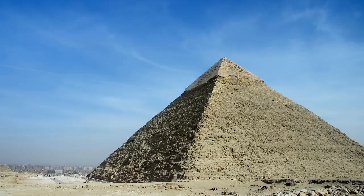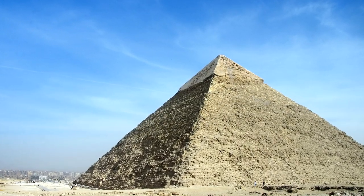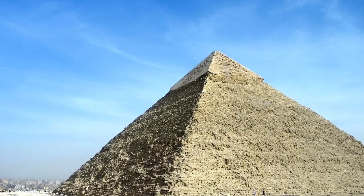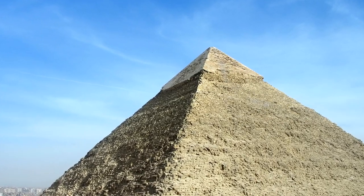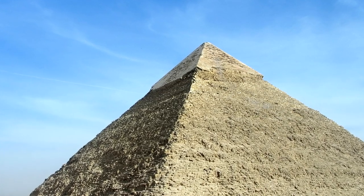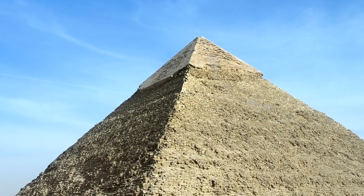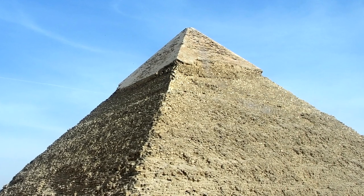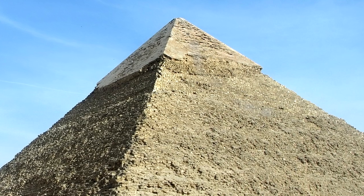Barsom believes that only the exterior casing blocks and the blocks at the higher levels of the pyramids were cast as geopolymer blocks. This makes sense — the casing blocks are visible, so cast-in-place blocks with extremely accurate joints would be perfect for the exterior. And the blocks at higher levels were harder and harder to reach for quarried blocks hauled up ramps, so replacing these with cast-in-place geopolymer blocks made their life a lot easier.